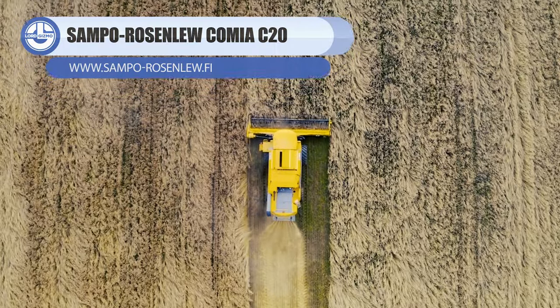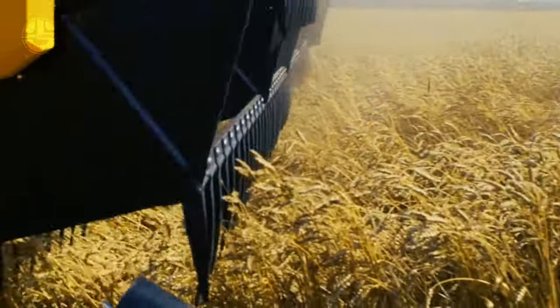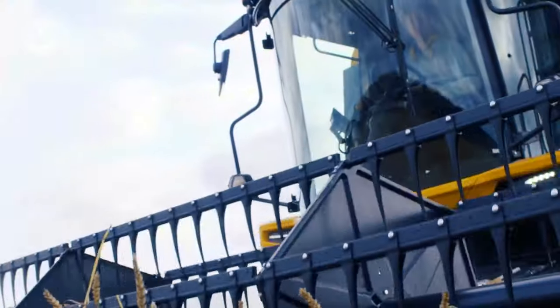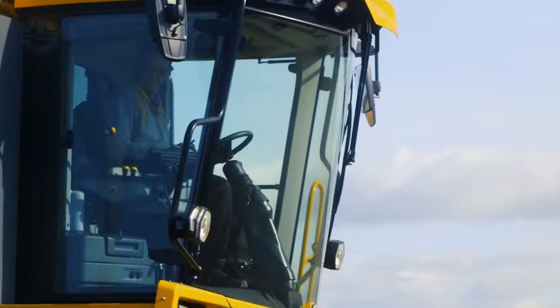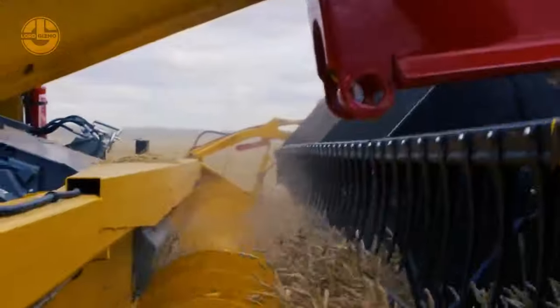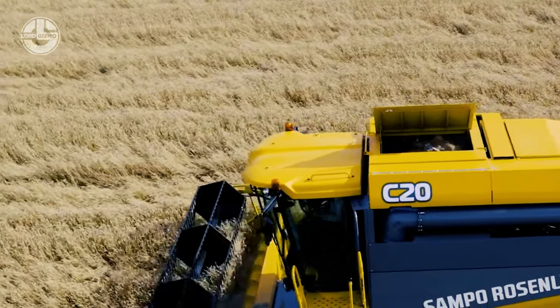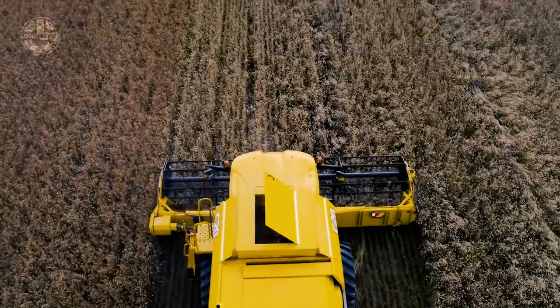Here we have another engineering marvel from Sampo Rosenlew, the Comia C20. It's a hybrid combine harvester designed for larger farms and contractors. It differs from other models in the Comia series in that it uses two counter-rotating rotors for straw separation. The rotors increase separation efficiency by more than 30% compared to the C12 model with straw conveyors. The threshing capacity of the Comia C20 is 30% greater than that of the C12, and its grain tank is 255 bushels. The width of the cutting table is 22.64 feet, and it's equipped with hydraulic lateral tilting and distance height adjustment.